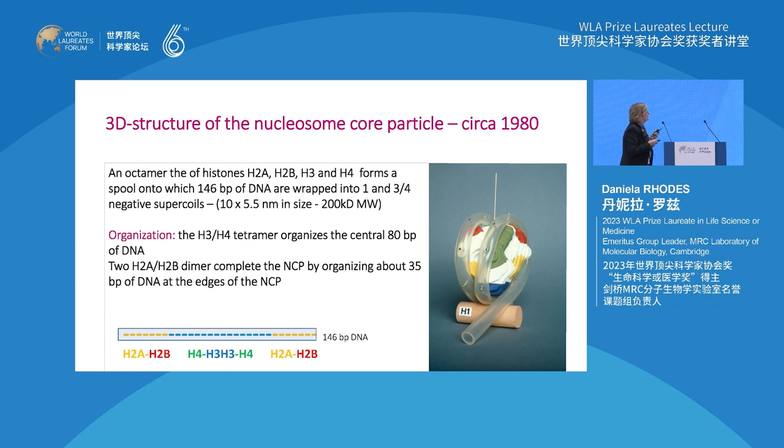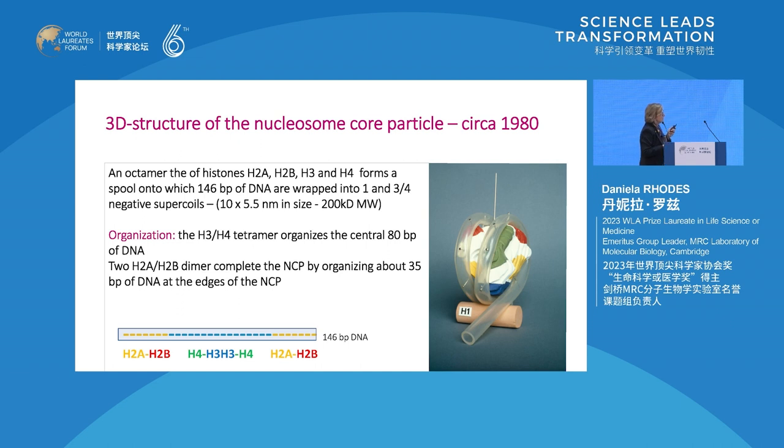In about 1980, we had a very low-resolution idea of what the nucleosome looked like. For young people, I remind you, we didn't have computer graphics. So this is a model built with balsa wood and painted, with plastic tubing representing the DNA. The structure consists of the histone octamer as the core, and the DNA - which is right-handed - is wrapped in a left-handed sense in one and three-quarter negative supercoils around the histone octamer.